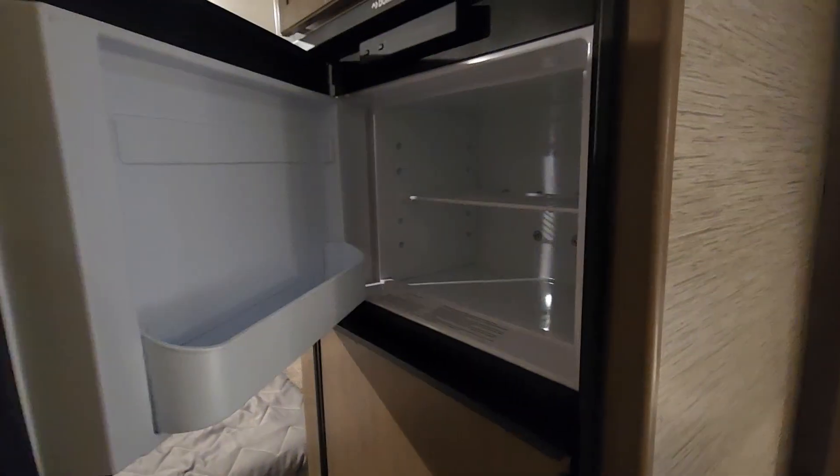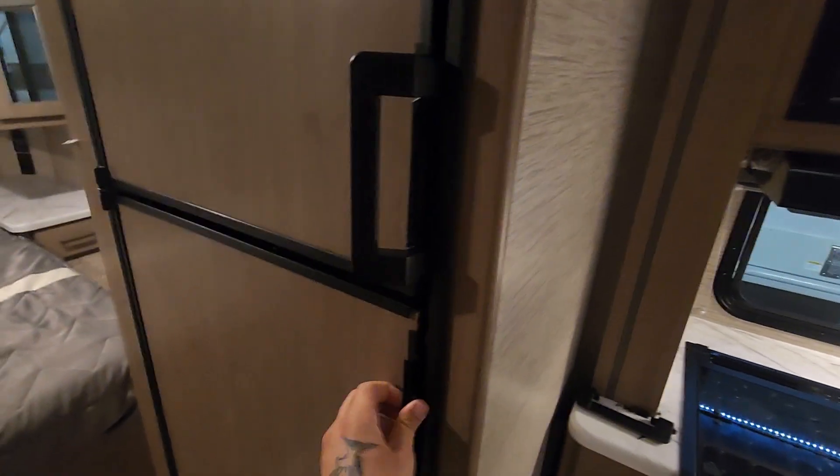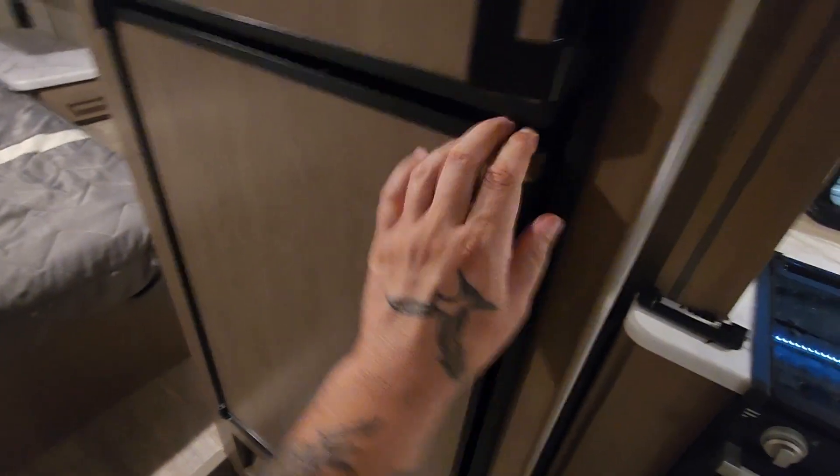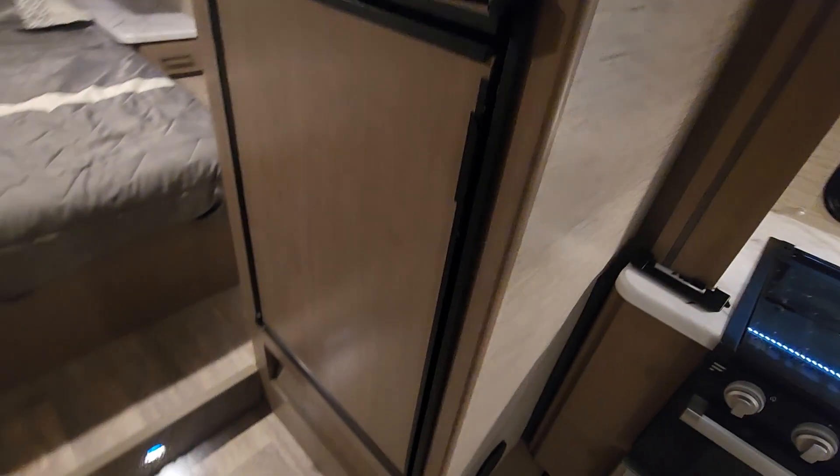You do have a separate freezer and a separate refrigerator, which actually has a broken handle — so that would have to be replaced. It's a demo model, but you're getting the point in this video.